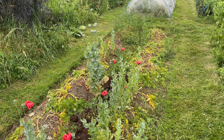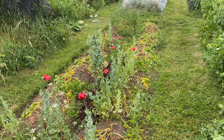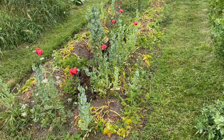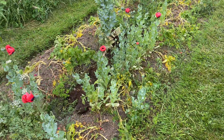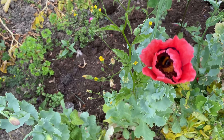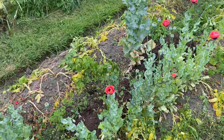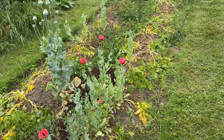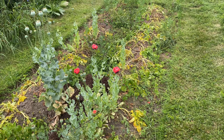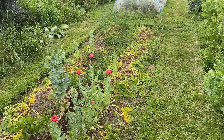This year, more by luck than by management, we have three different sorts of first early potato. This bed, which is a bit of a mess, is our bed of Casablanca potatoes. It's been taken over a little bit by poppies and the potatoes haven't done really well — they don't seem to have liked the dry weather. We know what they taste like; for a few years they've been our preferred early potato.